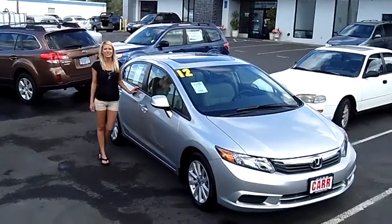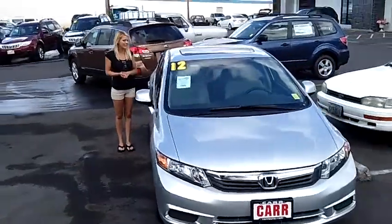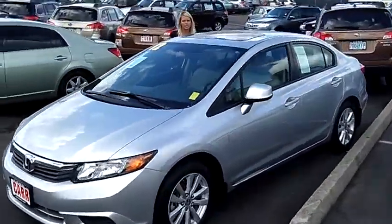Hi, this is Lacey. I'm here at CarCibaru in Beaverton. Thanks for clicking on that link. This is your virtual tour of the 2012 Honda Civic EXL. The stock number for this vehicle is S129306A.